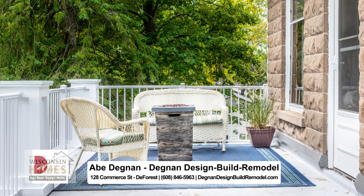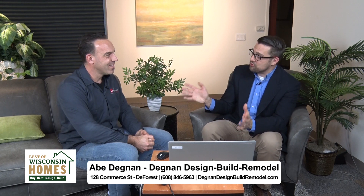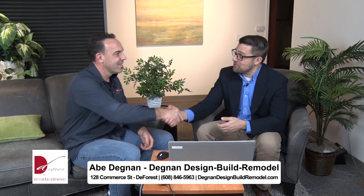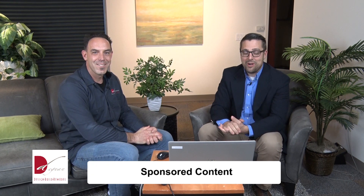That is comfort! The best way to get in touch is to go to DegnanDesignBuildRemodel.com and click on 'Book an Appointment.' Abe, thank you so much for being here with us today — we really appreciate it.